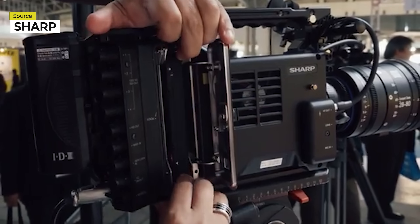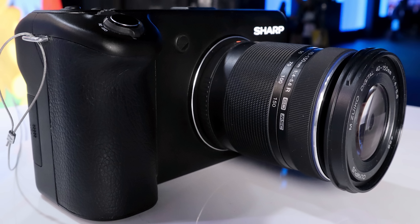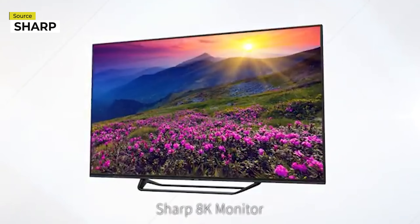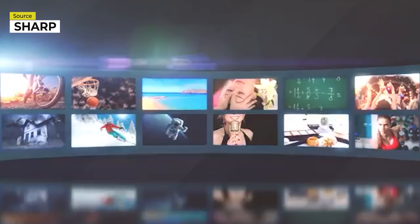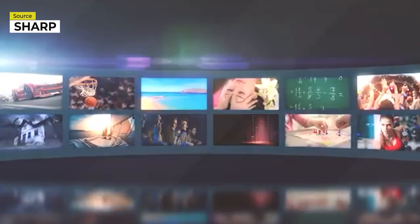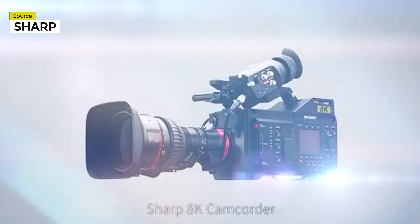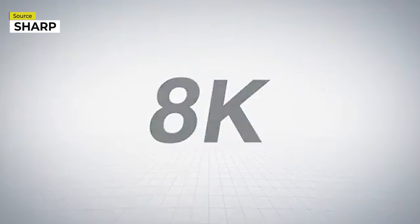Sharp had their eye on the prosumer and broadcast markets, which were both new territories for the Japanese company. Not only did they want to get into the prosumer market, they wanted to make a big splash. Sharp's 8K is a technology with incredible promise — displays, content libraries, 8K transmission infrastructure, shooting and editing equipment. These are just some of the things for which Sharp is developing 8K applications. Sharp is changing lifestyles and society through its 8K ecosystem.